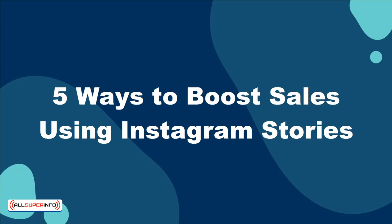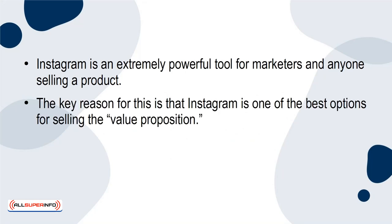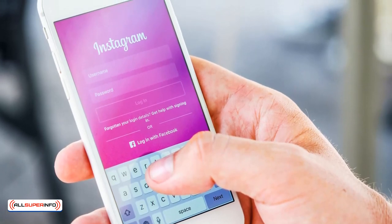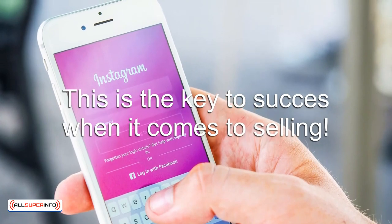5 Ways to Boost Sales Using Instagram Stories. Instagram is an extremely powerful tool for marketers and anyone selling a product. The key reason for this is that Instagram is one of the best options for selling the value proposition. The highly visual nature of Instagram makes it perfect for conveying not only information, but also feelings and emotions. You can, in short, use Instagram to make your products look and feel amazing. And this is key to success when it comes to selling.